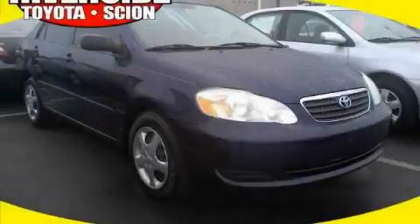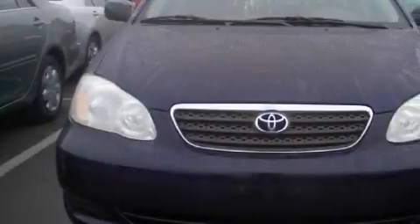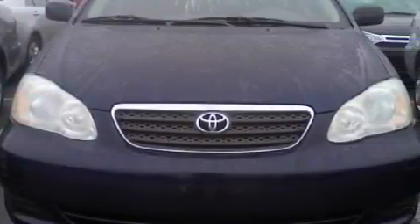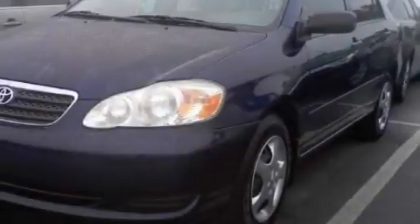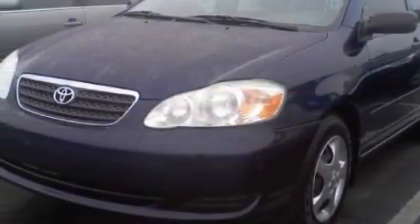This is a 2006 Toyota Corolla. The most desirable features on board include air conditioning, a power outlet, a six-speaker audio system, a CD player, front multi-stage airbags, two ventilated disc brakes, and this vehicle has just over 43,000 miles.